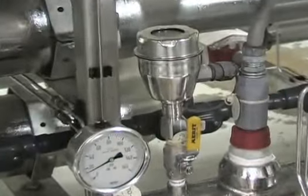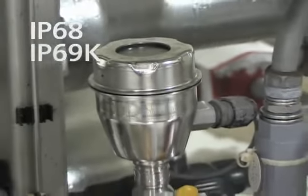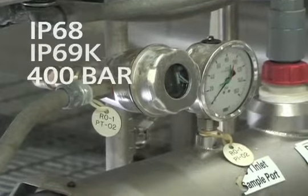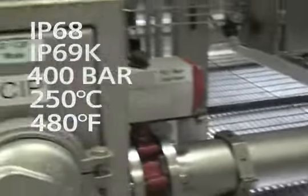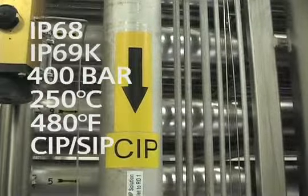Of course, the robust designed housing meets the IP68 and IP69K demands. It handles pressures up to 400 bar and temperatures up to 250 degrees Celsius, or 480 degrees Fahrenheit, and it is designed for CIP-SIP cleaning.